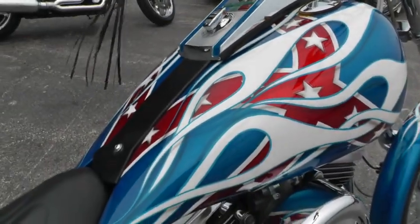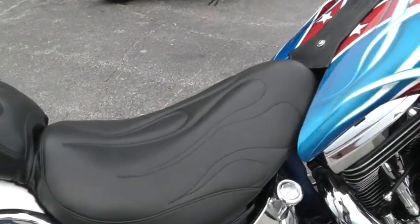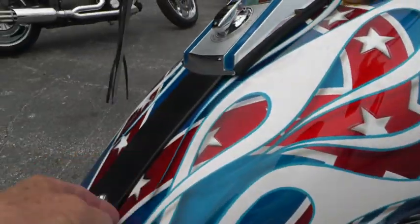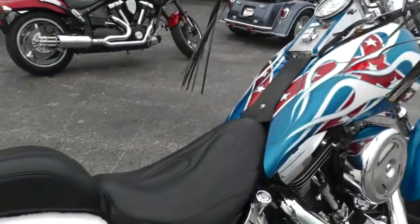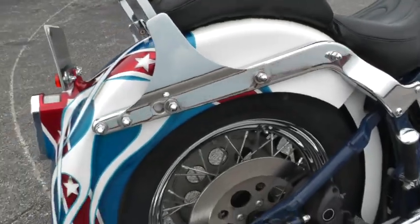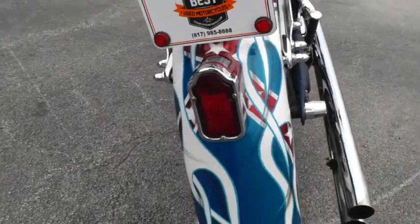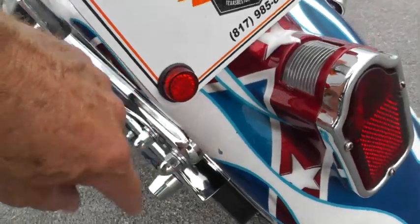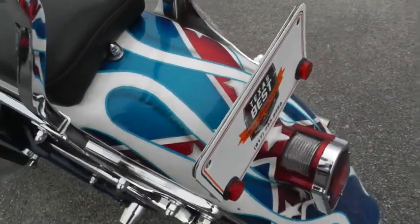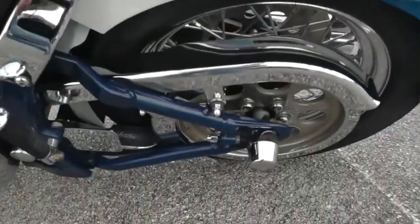Now this is an '87 model and the guy did all of this work — custom seat, stretched tank covers there. Actually that may be a tank instead of a tank cover. Did some molding work back here on the back end, molded the tombstone tail light into the fender. And it does have a few spots on it — a little chip there and a little crack in the molding back here. Got the old school style backrest on it.